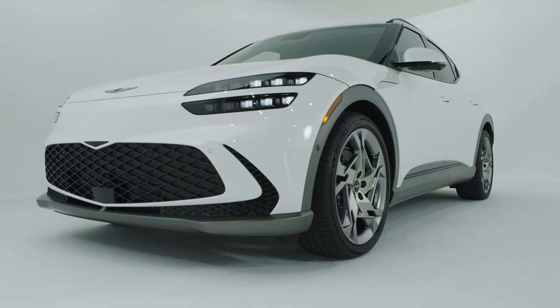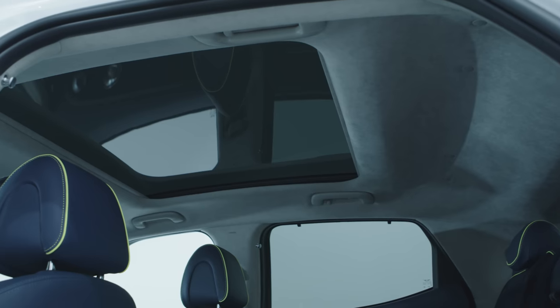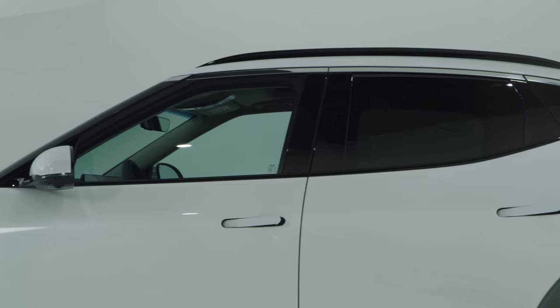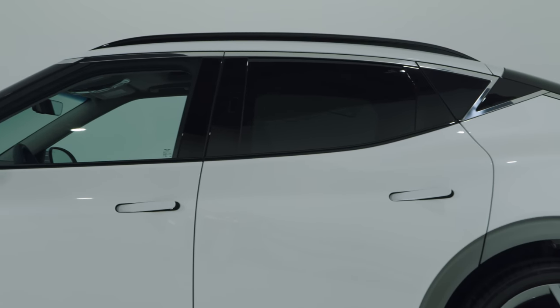The GV60 appears perfectly sized for what most shoppers will need. It sits low to the ground for easy access, and it's got a big greenhouse with lots of headroom, so passengers will have plenty of room inside. I'm digging those roof rails too — they're easy to reach, and how rad would it be if a bunch of GV60s were running around with Thule roof boxes or mountain bikes? I don't see a lot of that on Mach-Es.